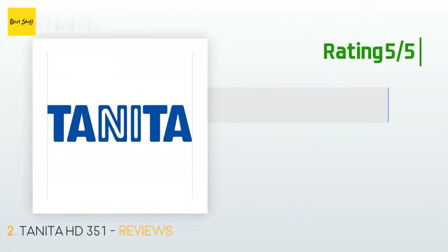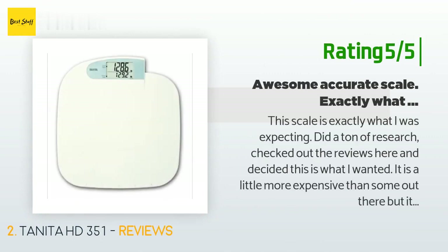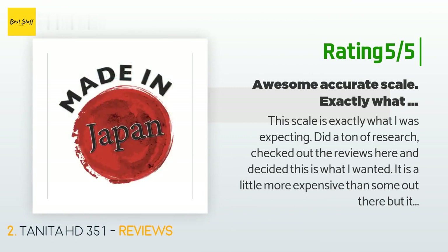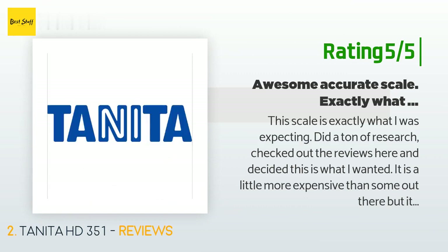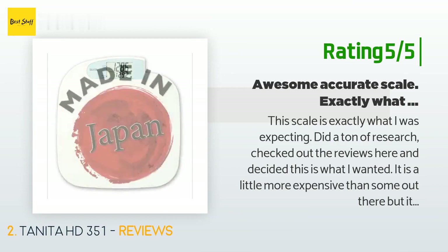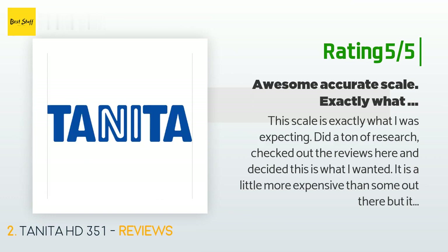Another happy customer said: 'This scale is exactly what I was expecting. Did a ton of research, checked out the reviews here and decided this is what I wanted. It is a little more expensive than some out there but it is worth it in my opinion. I like the memory feature — it has five individual spots to remember your last weigh-in. I don't think the wife is too happy with it though — she doesn't want me to know her weight! Accurate — I get on the scale, get off, re-weigh, and it gives me the same weight to the tenth of a pound.'